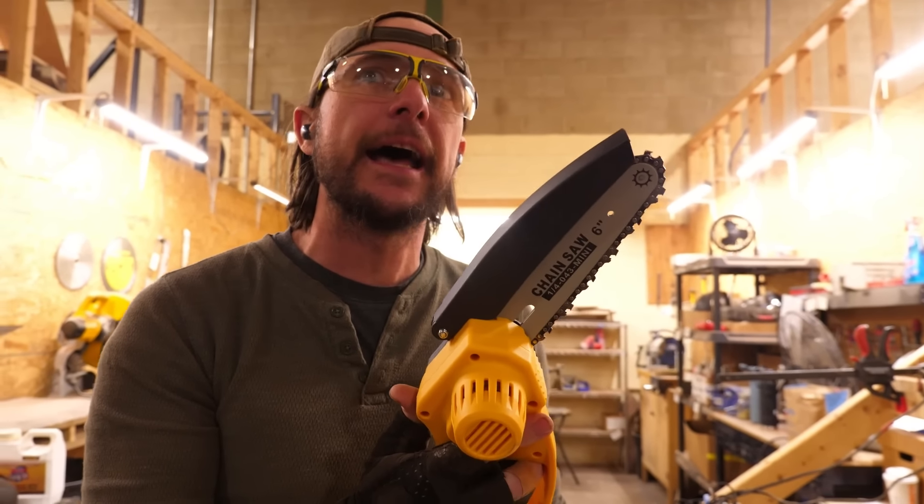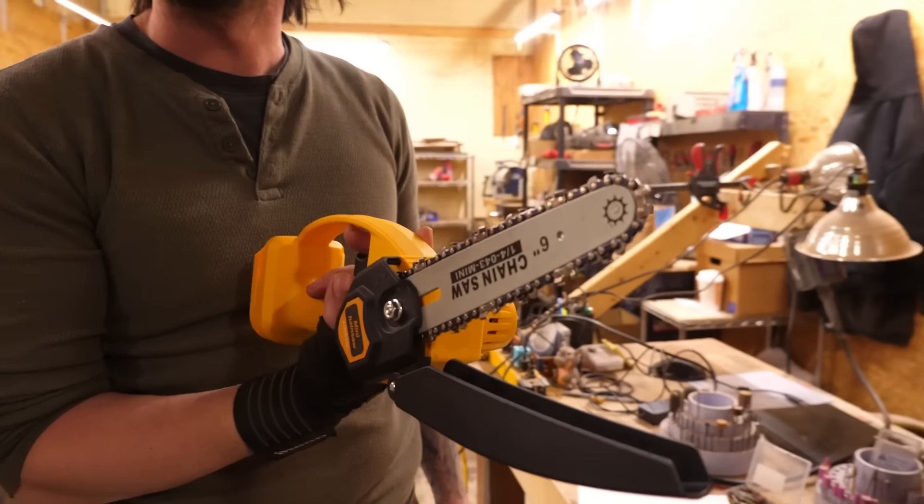I have not used this yet, but I really wish I had it when I was carving the frog. This is a tiny chainsaw — I'm really excited to try this out.